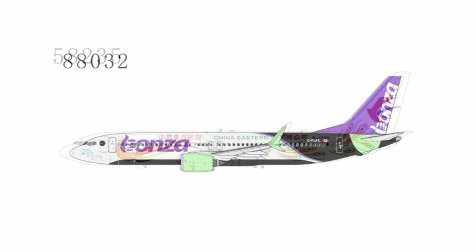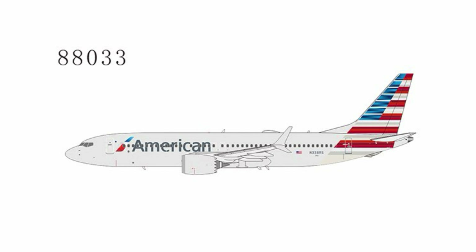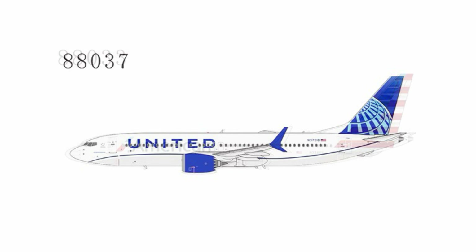Then we have a Bonza Flyer hybrid 737 MAX 8 — a couple of these were floating around in Canada recently as Bonza went into administration not long ago. There is an American 737 MAX 8 for those who desperately need one, since the Gemini release from a few years ago is hard to find now — registration N338RS. And there's the Evil Blue MAX 8, another good release from NG, finally getting on the right track with some of these choices.